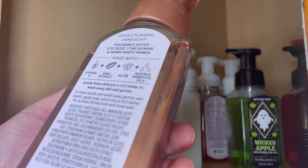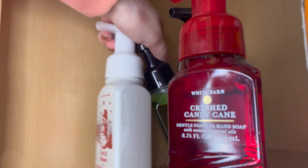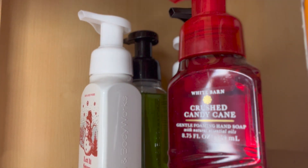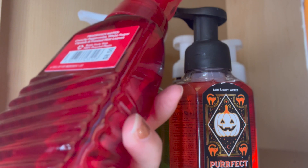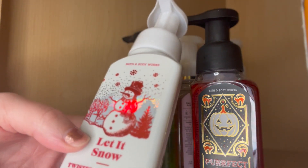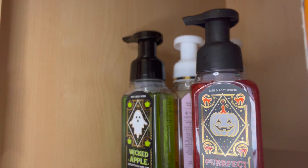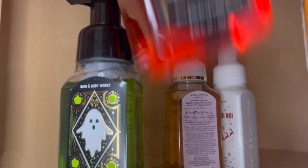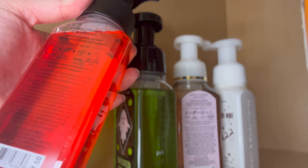Then we have Pure Wonder, another spring scent I accidentally had in the back. It has fragrance notes of iced rosé, star jasmine, and warm white amber. We're dwindling down now — I'm clearly good on holiday soaps, I just need more spring soaps. We've got Crushed Candy Cane, with fragrance notes of crunchy peppermint, white sugar crystals, and frosted mint leaves. Then Let It Snow Twisted Peppermint, with fragrance notes of cool peppermint, sugared snow, and aromatic balsam. And Perfect Pumpkin, with fragrance notes of carved pumpkin, spooky cinnamon, and moonlight vanilla.